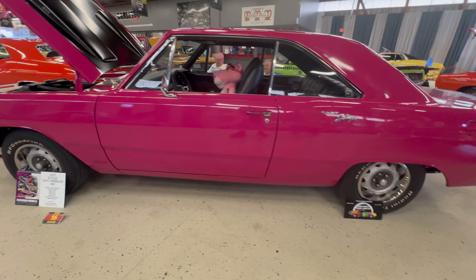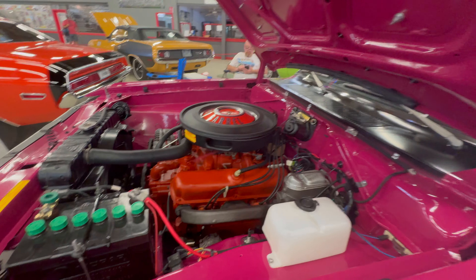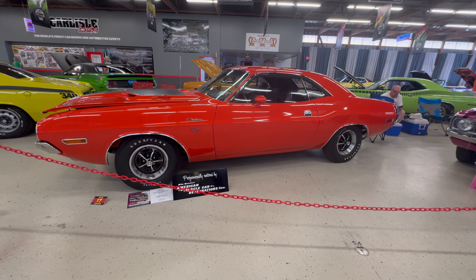And here's our first Panther Pink car in the video. This is a 1970 Dodge Swinger which came with a 340 from the factory.